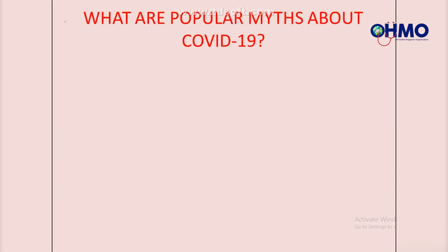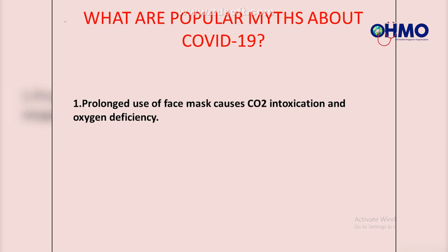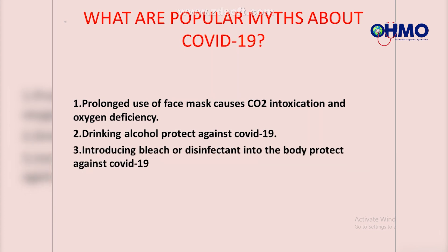What are popular myths about COVID-19? One: prolonged use of a face mask causes CO2 intoxication and oxygen deficiency. Two: drinking alcohol protects against COVID-19. Three: introducing bleach or disinfectant into the body protects against COVID-19.